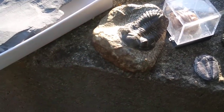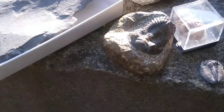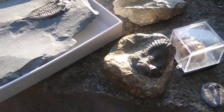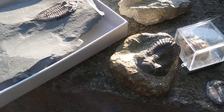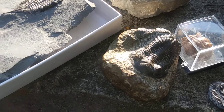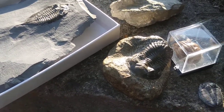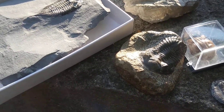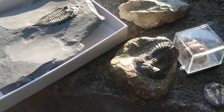Trilobites also had little antennae as sensors and would have had little legs. There are some specimens from China and New York that actually preserve soft-bodied remains — the little legs underneath the carapace of these trilobites are preserved in pyrite. Some of these specimens can preserve very well, including their soft body parts.